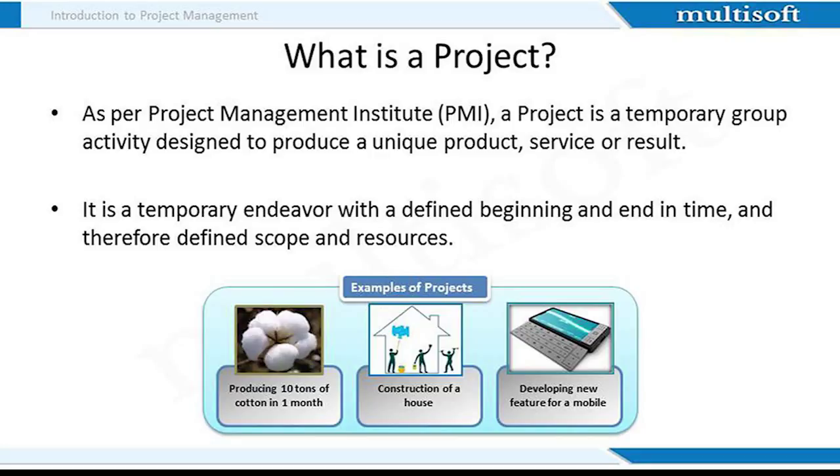Projects are a part of our day-to-day lives and we come across many projects very frequently. For example, the construction of a house is a project, as there is usually a tentative date to start and an approximate idea of when it would get completed. Since house construction wouldn't go on forever, it is a temporary activity. Similarly, if a technician plans to develop a new feature for a mobile phone, that will be a project too.